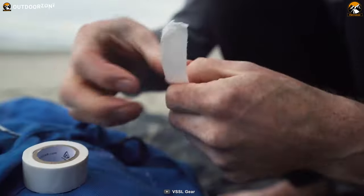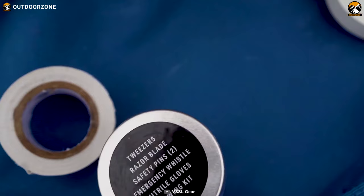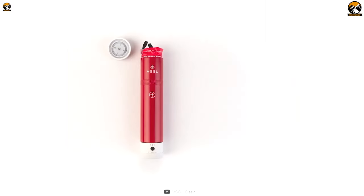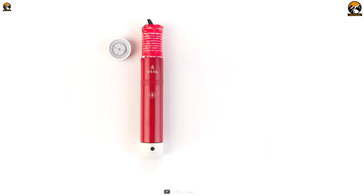bandages, and more, the VSSL First Aid Mini has everything you need to handle a wide range of emergencies. Whether you're dealing with a minor cut or a serious injury, this kit has got you covered. And the best part? The VSSL First Aid Mini can be easily restocked, so you can always be prepared for any situation.